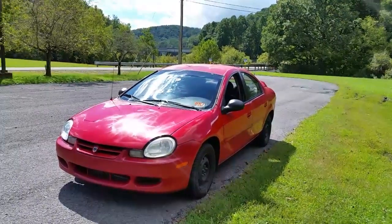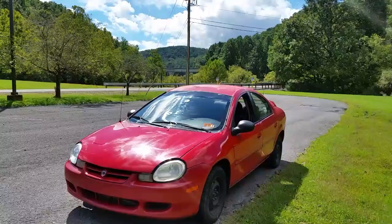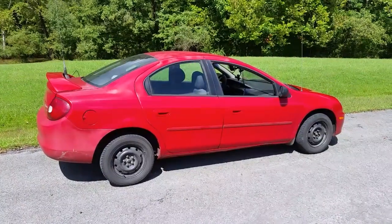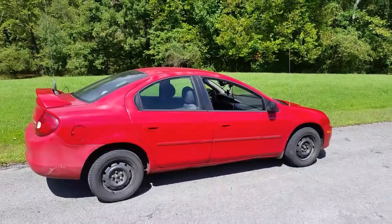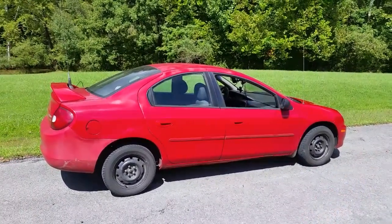Now I know there are hundreds of car reviews on the Dodge Neon, a lot of them trashing this vehicle, but this is going to be more of a positive note on the Dodge Neon. I picked this Dodge Neon up about seven months ago, paid $350 for it, and it had some obvious problems.